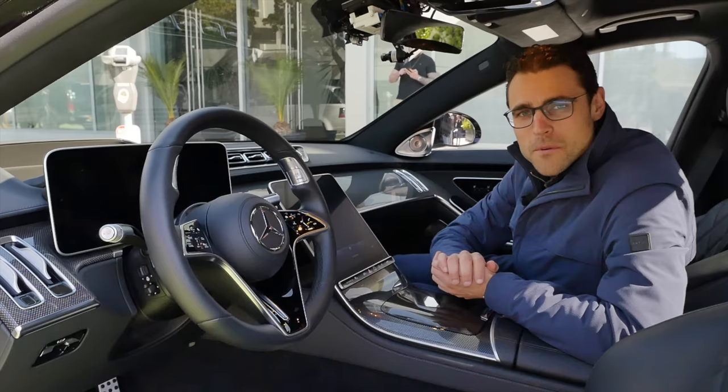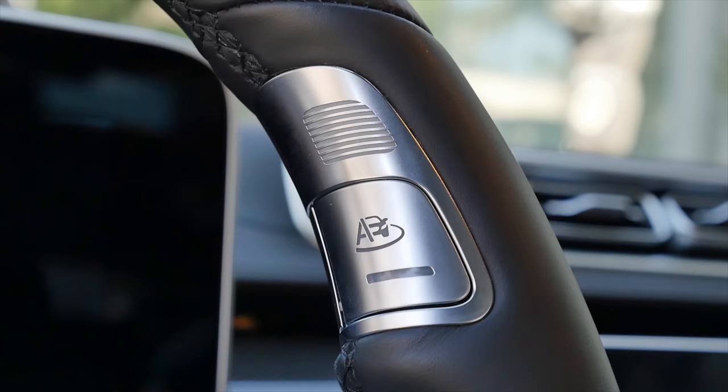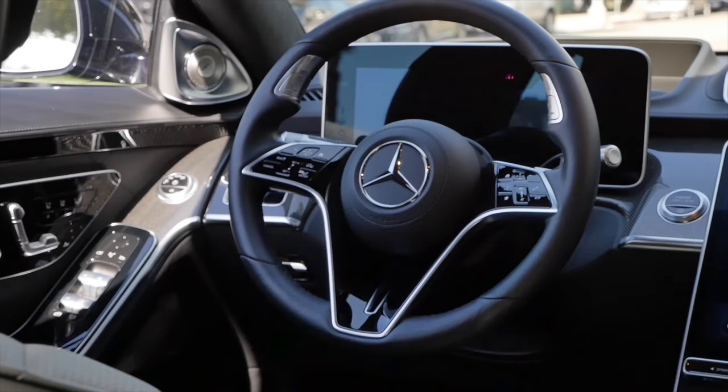On the interior, everything looks kind of similar. However, look at that — these are the special buttons inside of the steering wheel up there. It looks a little bit weird, but you'll get used to it. You need to activate these while driving. Let's try it out.